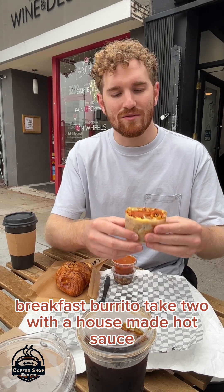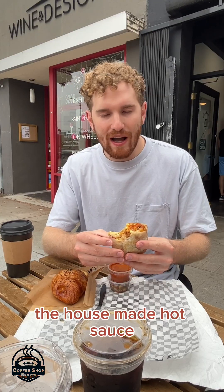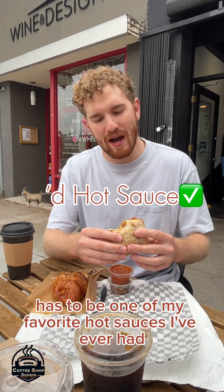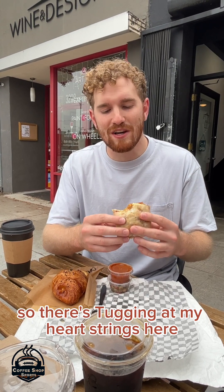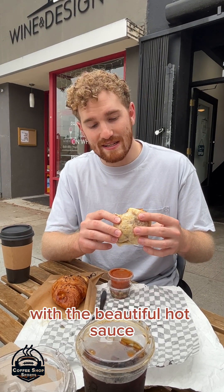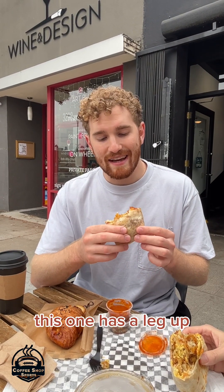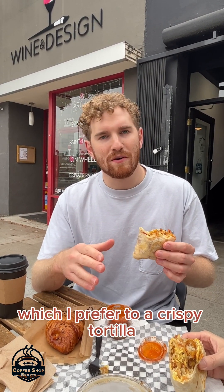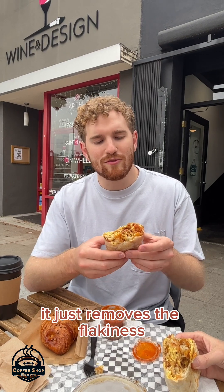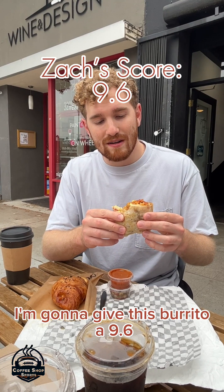Breakfast burrito take 2 with a house-made hot sauce. The house-made hot sauce has to be one of my favorite hot sauces I've ever had — it's just perfectly spicy. The hash browns in the burrito are absolutely key, and one of my favorite foods is hash browns, so they're just tugging at my heartstrings here. This may be my favorite breakfast burrito in Los Angeles so far — it has a leg up on the Unincorporated Coffee burrito for me, just because it's got the soft tortilla, which I prefer to a crispy tortilla. It just removes the flakiness and adds a little bit of that texture. I'm going to give this burrito a 9.6.